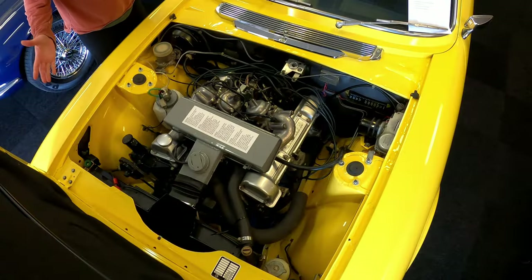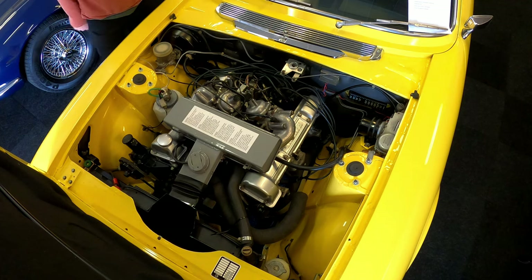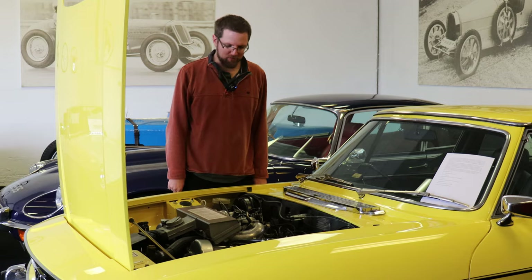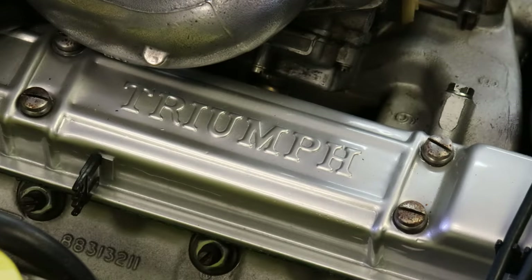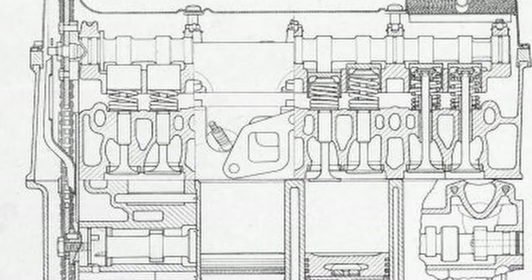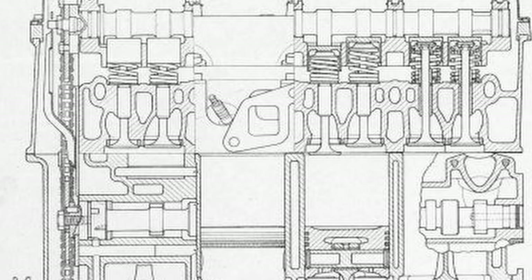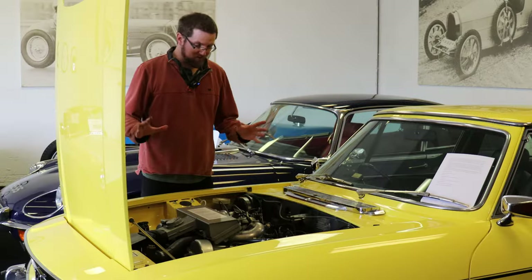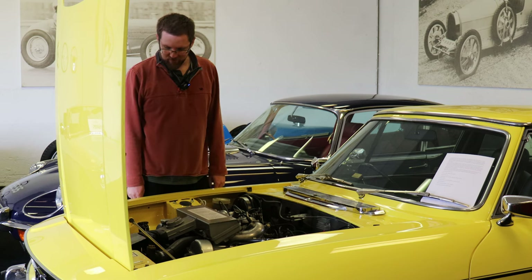Now we're looking at the frankly fantastically clean engine bay of this Stag. So what was it that caused the infamous overheating problems? The first thing to mention is the lack of quality control at the Triumph factory, which meant that a lot of these engines left the factory with casting sand still in the blocks and the heads, which obviously clogs up the waterways and means that the coolant can't flow — and that's not going to do any engine any good. But there are some more fundamental design quirks and issues with the engine as well.